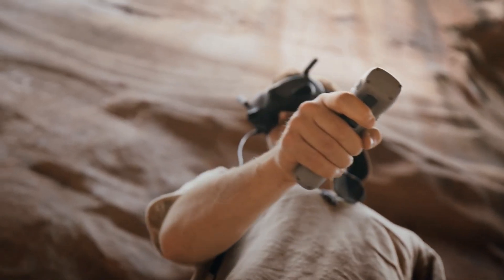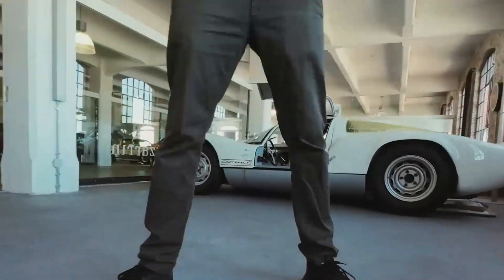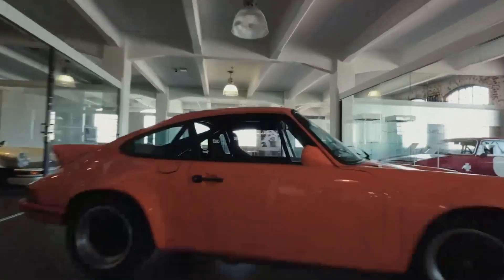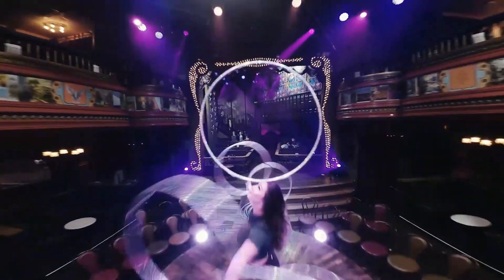With increased resolution and better color accuracy, the goggles deliver an unparalleled level of immersion. The improved anti-fog design and lighter build make long flying sessions more comfortable, allowing pilots to focus entirely on their experience.